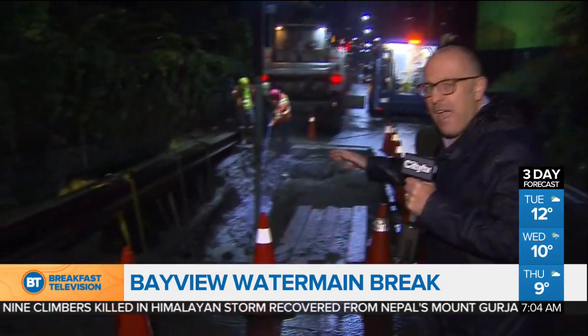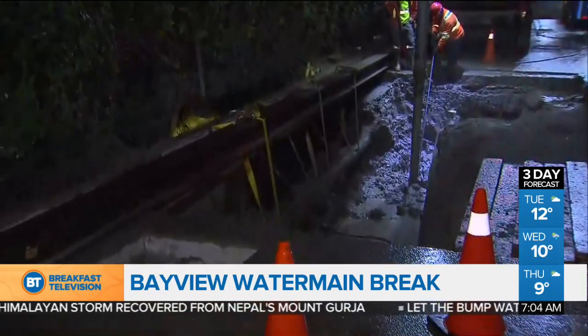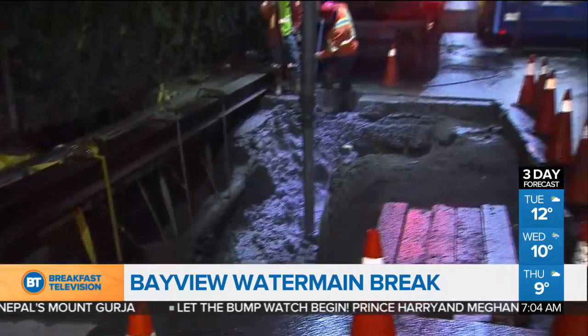So with the vibrations and when they're cutting the pipe, with these old pipes unfortunately they're pretty frail, so it caused a second break. That's what they're repairing now, but they're saying this section of the Bayview Extension, pretty much south of Girard, is going to be closed off completely until tomorrow afternoon at the earliest.